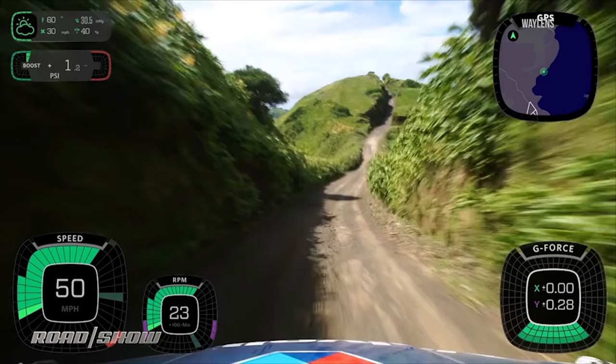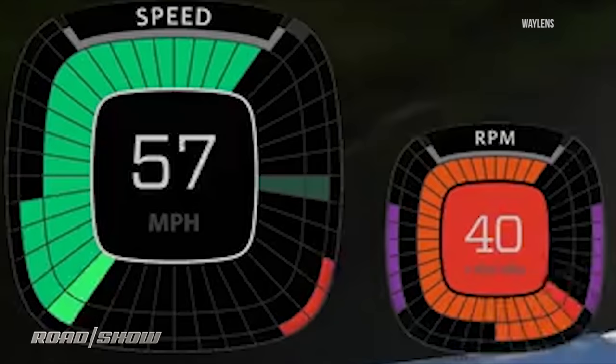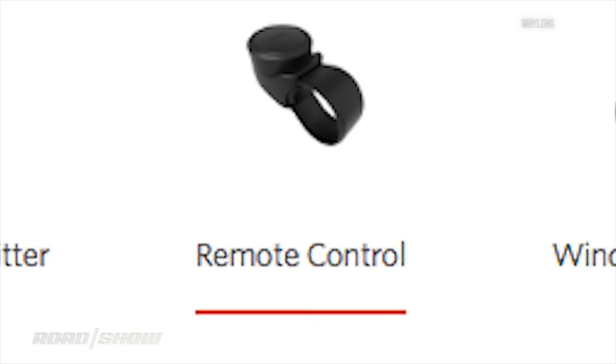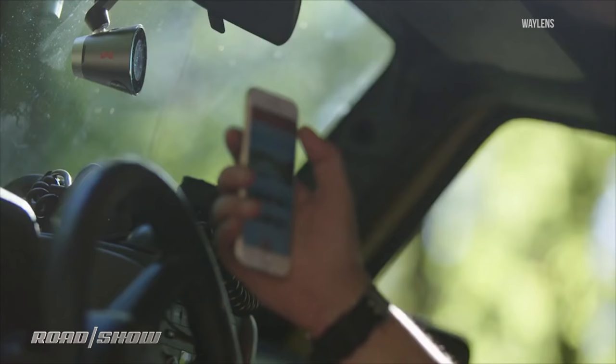The Waylens Horizon can capture track runs or leisure drives with unique on-screen attributes for either — it's very much the enthusiast choice. It includes car performance data embedded from an OBD2 dongle and a dedicated control button you can strap onto your wheel to mark the best segments as you're blazing around the track. We were unable to get our hands on one for taping, but they talk a good game about build quality.